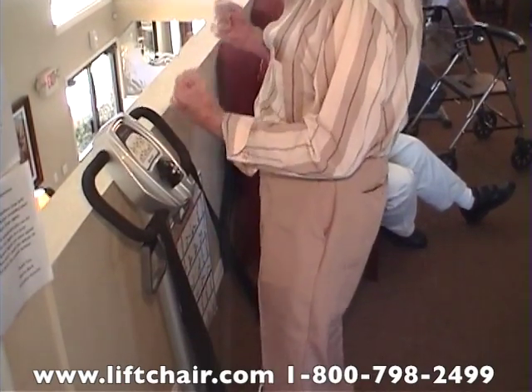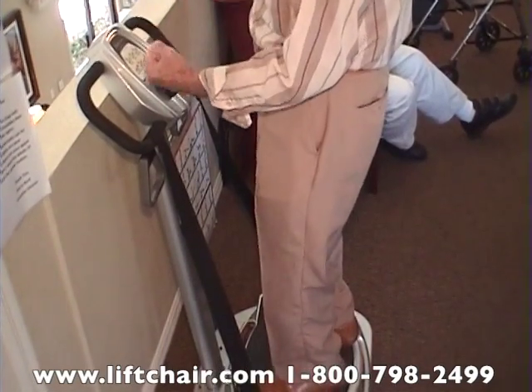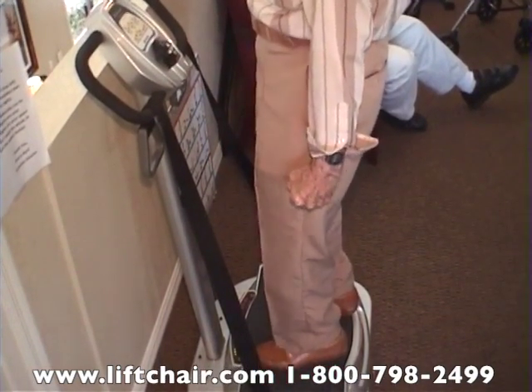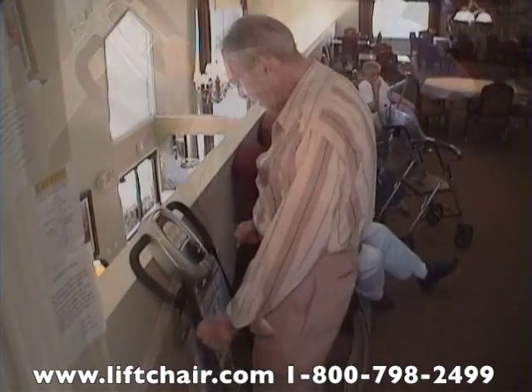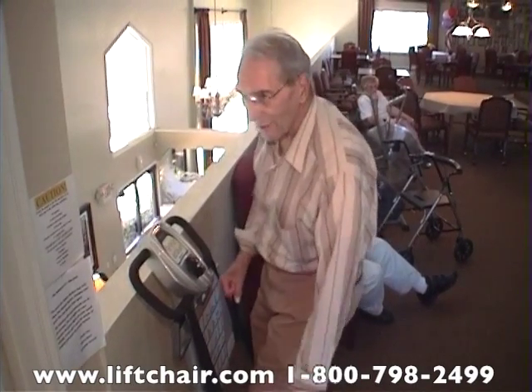If I have weights, I use the weights also. This gives me practice balancing so I don't fall down.